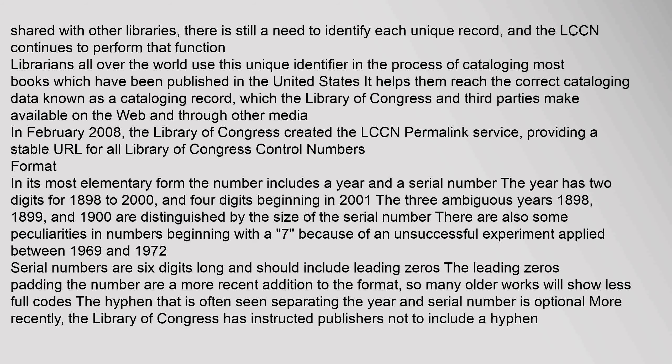In its most elementary form, the number includes a year and a serial number. The year has two digits for 1898 to 2000, and four digits beginning in 2001. The three ambiguous years 1898, 1899, and 1900 are distinguished by the size of the serial number. There are also some peculiarities in numbers beginning with a 7, because of an unsuccessful experiment applied between 1969 and 1972. Serial numbers are six digits long and should include leading zeros. The leading zeros padding the number are a more recent addition to the format, so many older works will show less full codes. The hyphen that is often seen separating the year and serial number is optional. More recently, the Library of Congress has instructed publishers not to include a hyphen.